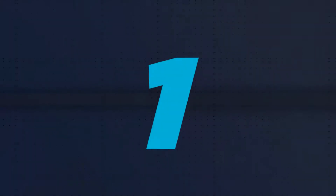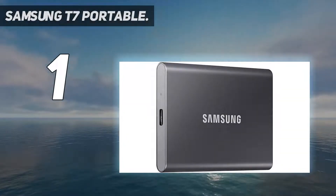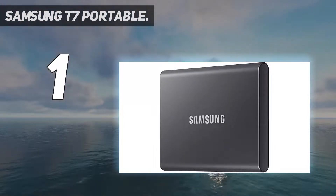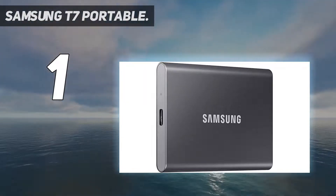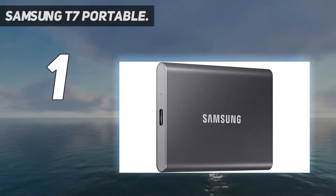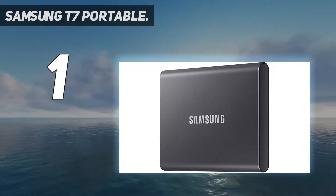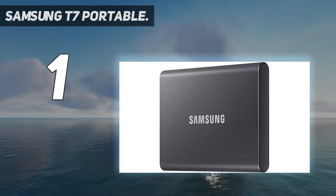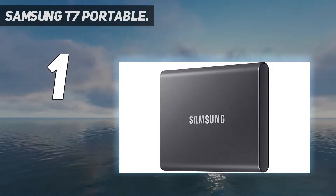And at number 1: Samsung T7 Portable. These 2TB external hard drives for Mac are among the fastest and most secure on the market. They're perfect for combining external and internal storage into long-term data preservation. Thanks to its metal shock-resistant shell, it can be dropped from a height of 2 meters without any damage. The shell comes in three stylish colors: indigo blue, titan gray, and metallic red. It's thin and minimalistic but perfect for mobility.